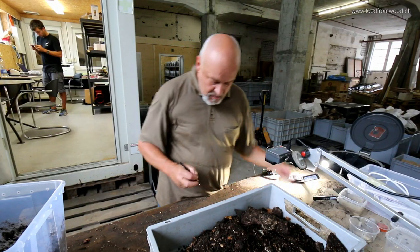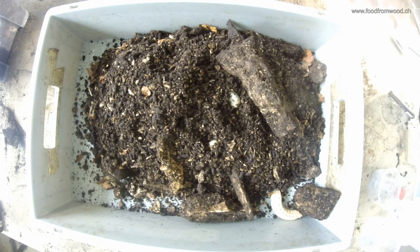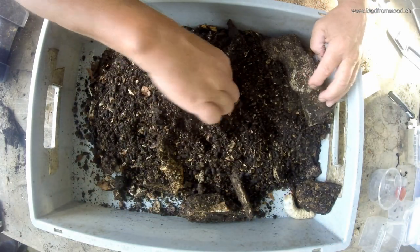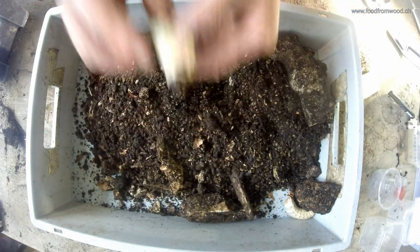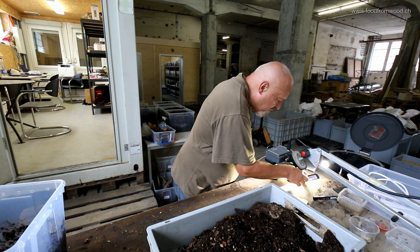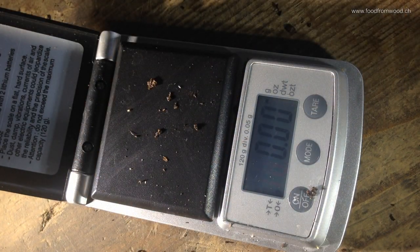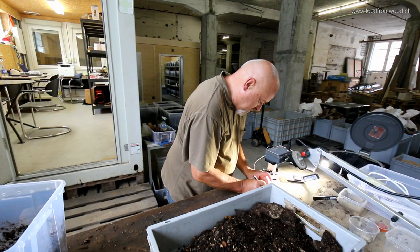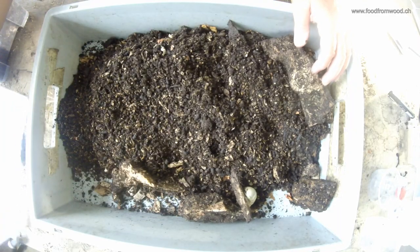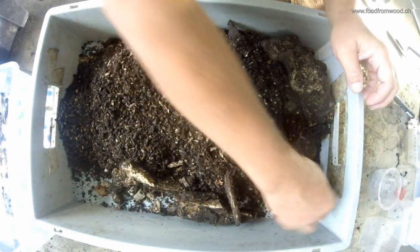Mecynorrhina polyphemus is a big insect, as you can see here, with a larval weight of up to 40 grams in the final stage of L3. I'm checking through this box today to find out what they are doing — if they are healthy, they look great. This one is 29 grams.